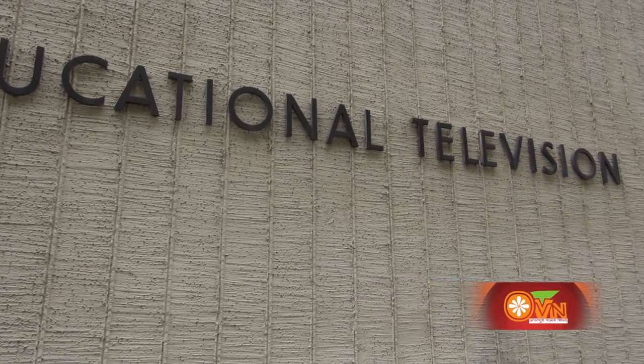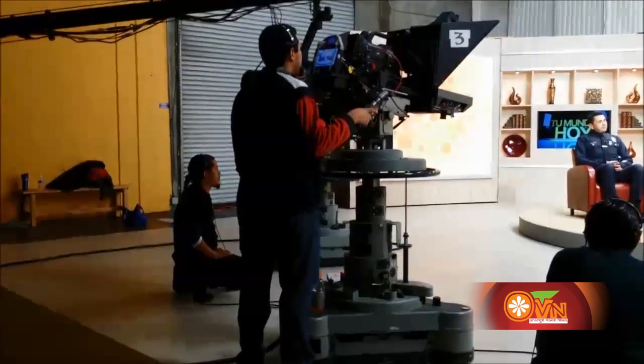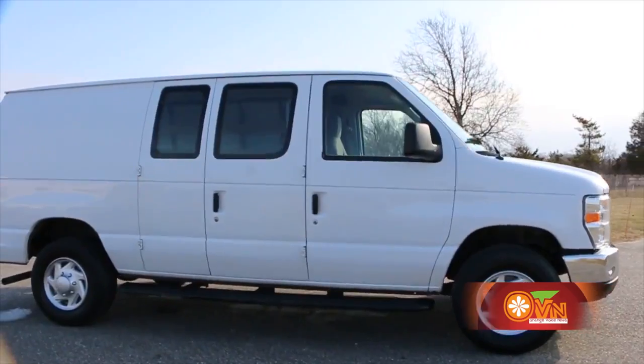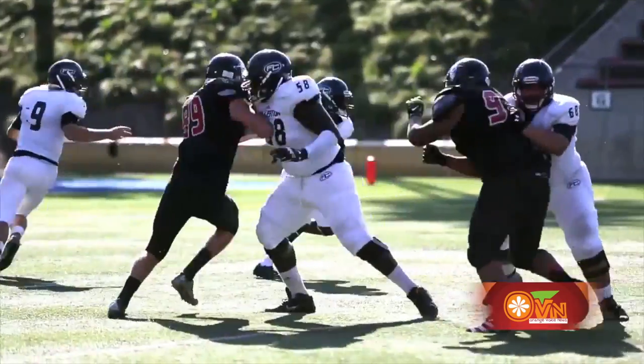The instructors teach their students how to use cameras, work with equipment, and learn new software for editing. Students can rent out cameras and microphones to cover stories beyond the production room. There's also a production van students can take to go out and cover sporting games.